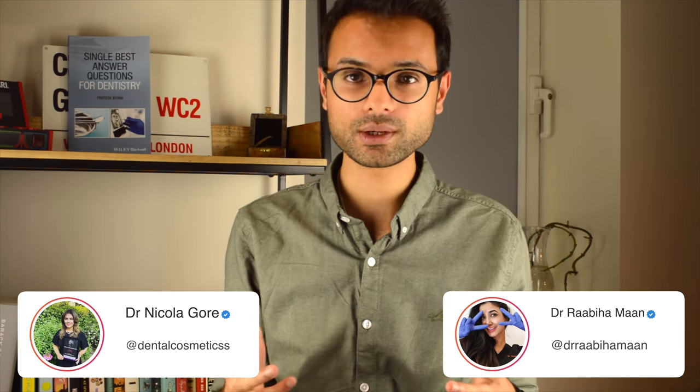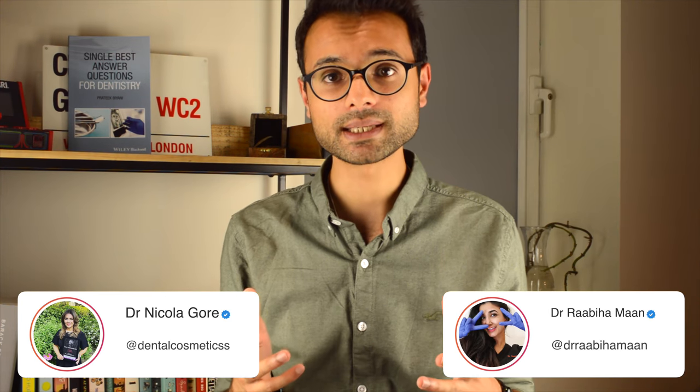Dentistry in a Nutshell is a book that has been published by Dr Nicola Gore, who amongst many things is a long-standing DFT trainer, and Dr Rabi Aman, who again amongst many other roles is a mentor for young dentists and trainees.